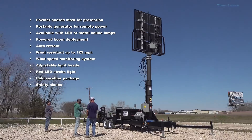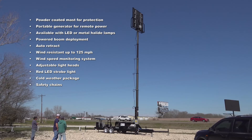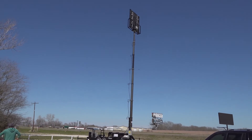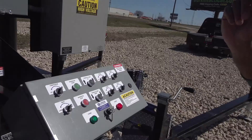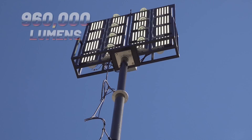Here are some of the features that can be found on the Larson Electronics Mega Tower. This Mega Tower contains 16 500-watt LED lights producing 60,000 lumens each, for a combined total of 960,000 lumens.